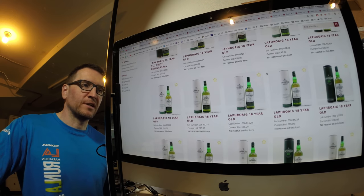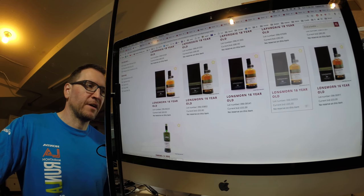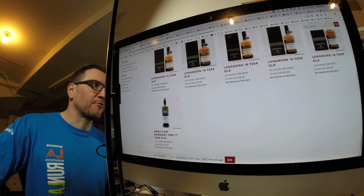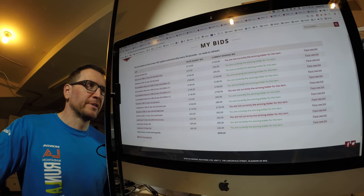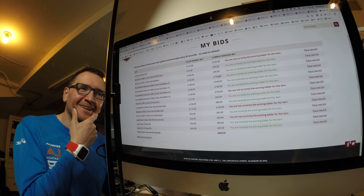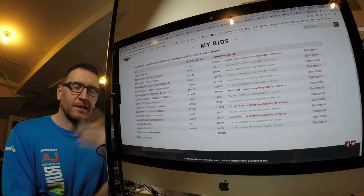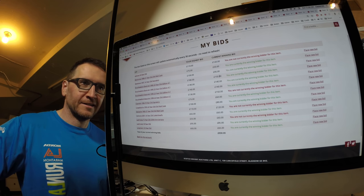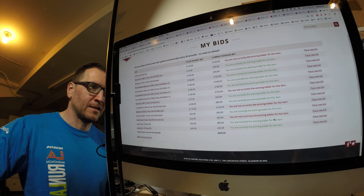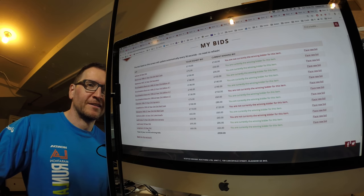The Laphroaig 15 is still in the £50-60 range and the 18s are still well under £100. The Longmorns are at 60, 55, 55. I have got a bit carried away just putting stuff on because it's cheap. I currently have three Black Arts winning in the £140 range, and I know there are people in the US who'd want them. I've currently got 10 things I'm winning, which doesn't solve the shipping issue at all — so I should buy more.